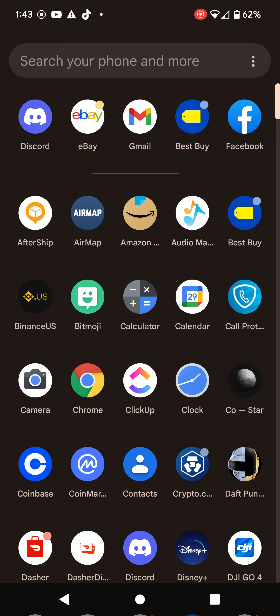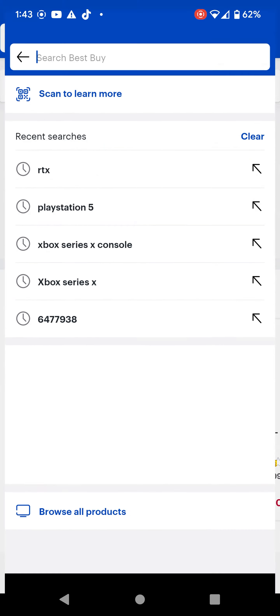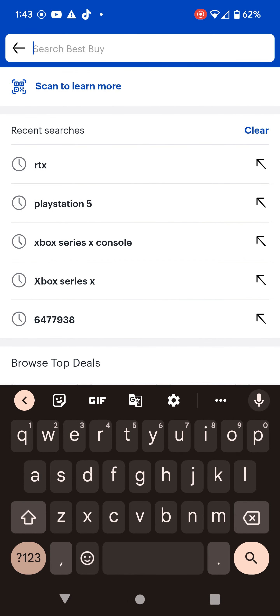So go ahead and download your Best Buy app. Once you do, go ahead and open it up. And then you are going to go search for what you are looking for. So in this case, let's go ahead and look for a PlayStation 5.